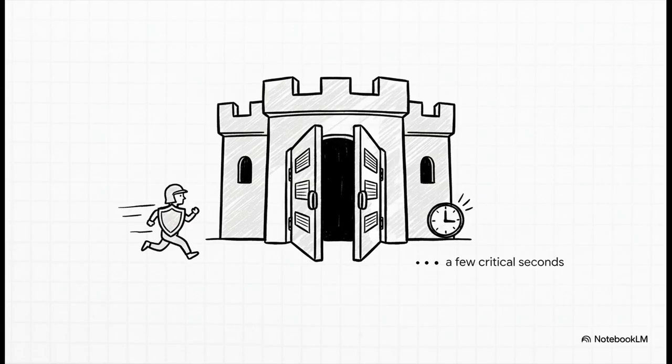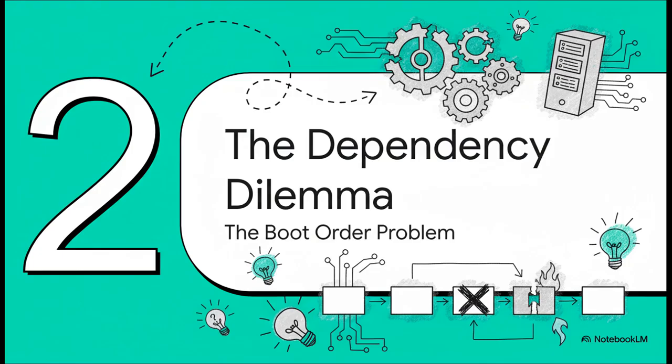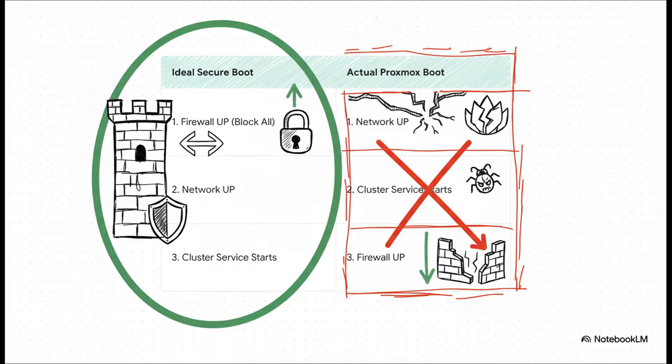So what's causing this? Let's talk about the dependency dilemma. You might think this is just a simple mistake, but it's actually way more complex. The problem is baked into a logical but ultimately flawed sequence of events controlled by the Linux startup system, Systemd. In a perfect, secure world, the very first thing that should happen is the firewall goes up, blocking everything. But what Proxmox is actually doing is the complete opposite — it's putting the network up first.